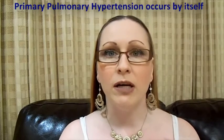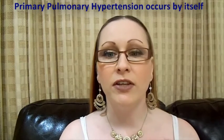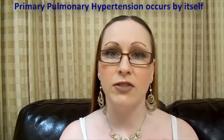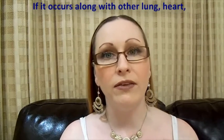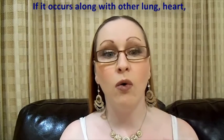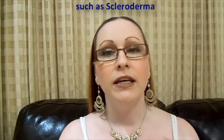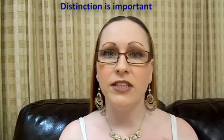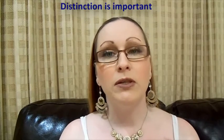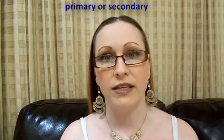Primary pulmonary hypertension occurs by itself and not secondary to another illness such as scleroderma. When pulmonary hypertension occurs along with other heart, lung, or systemic connective tissue diseases such as scleroderma, it is called secondary pulmonary hypertension. This distinction is important because treatments and their effectiveness vary depending upon whether the pulmonary hypertension is primary or secondary.